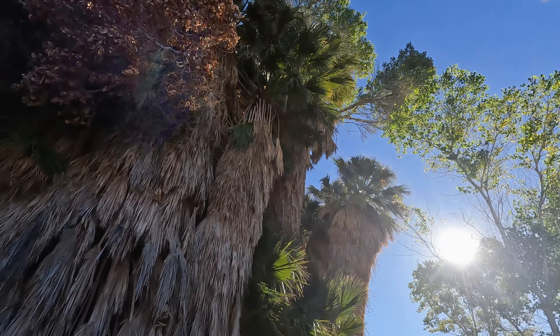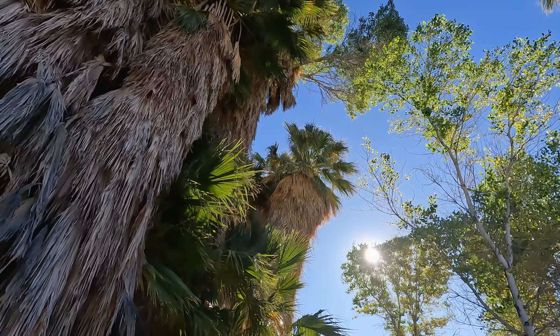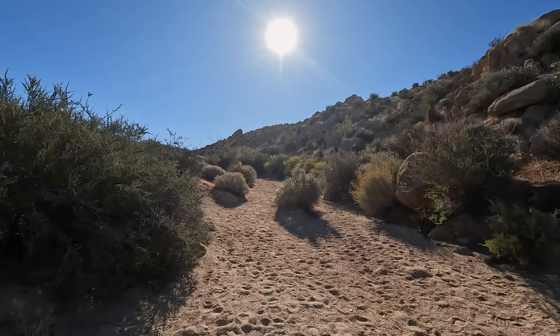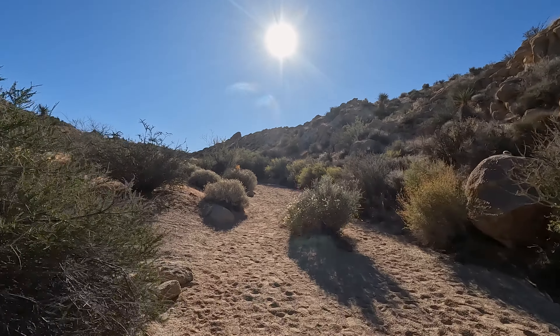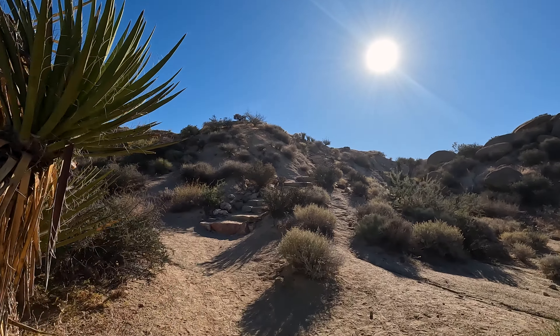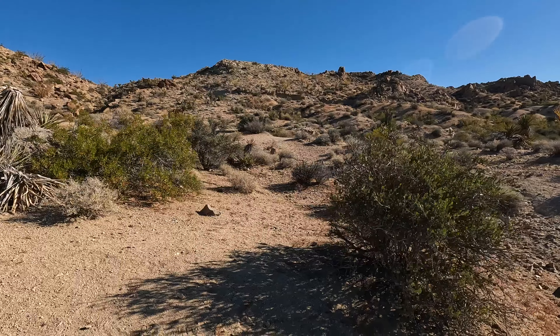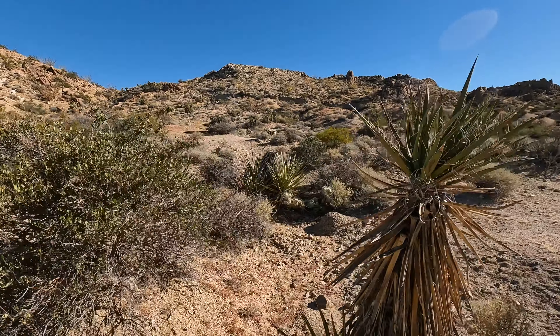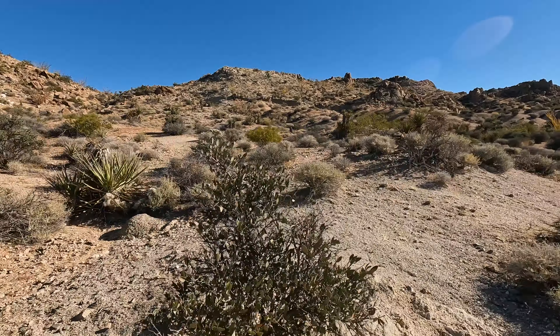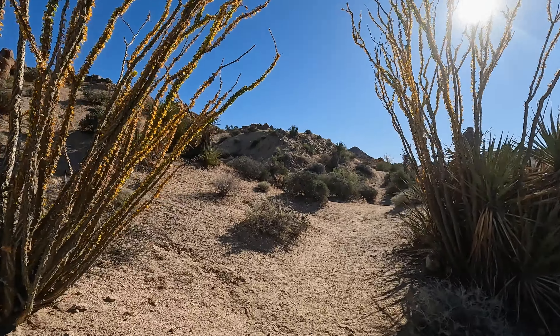First thing you'll see is the lush vegetation of the Cottonwood Spring. Not much shade on this hike, so bring plenty of water. Don't expect to see any Joshua trees on this hike, because the park is in both the Mojave and the Colorado deserts, and Joshua trees don't do well in the lower, hotter elevation of the Colorado that we're in right now.